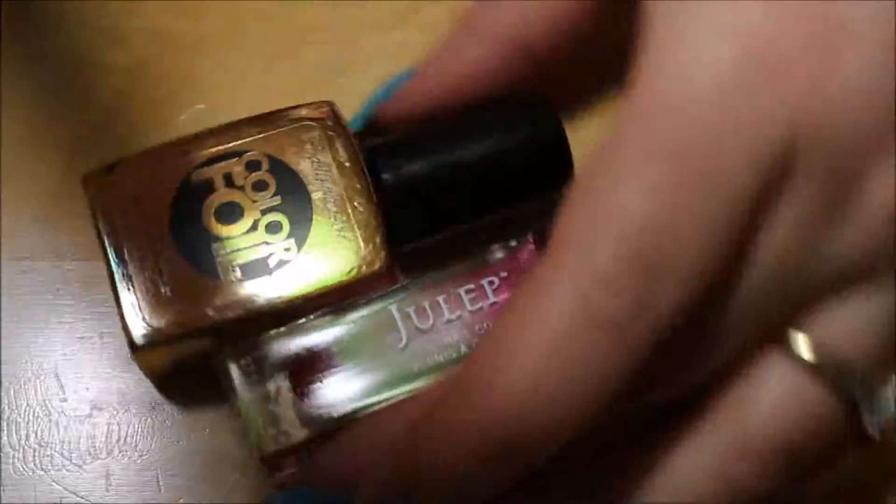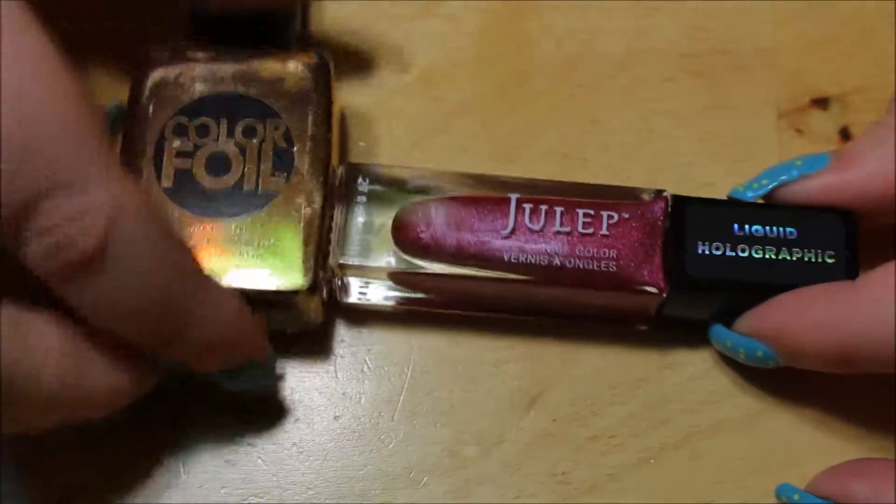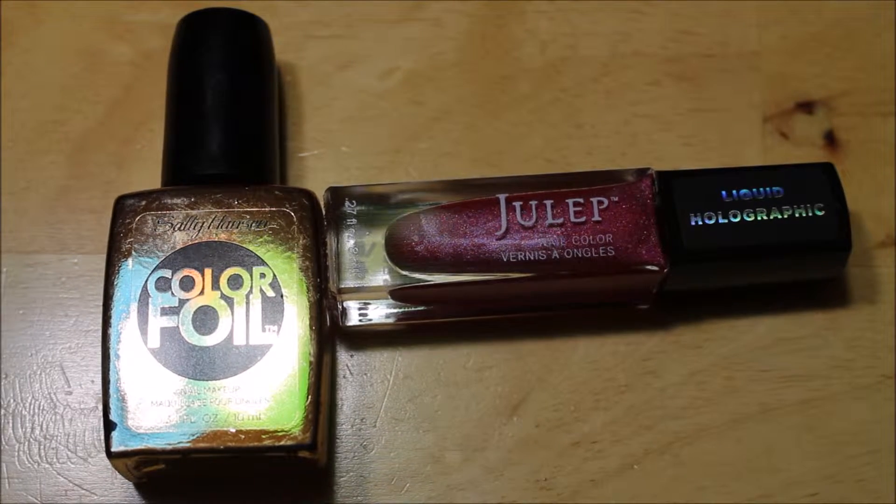And that is my mail for today — these two polishes. Thank you guys so much for watching. Please subscribe and I will see you next time. Bye!